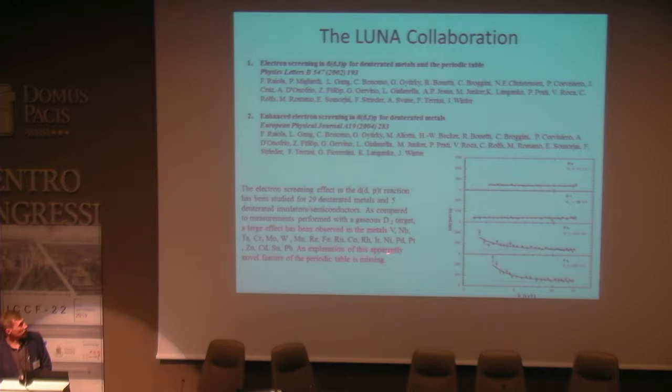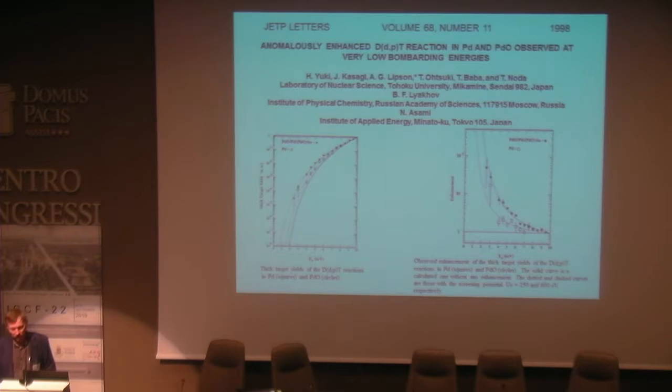An explanation of this apparently novel feature of the periodic table is missing. Kasagi and his colleagues investigated anomalously enhanced deuterium fusion in palladium and palladium oxide observed at very low bombarding energies. They also observed enhancement of deuterium fusion extremely high compared to gaseous targets.